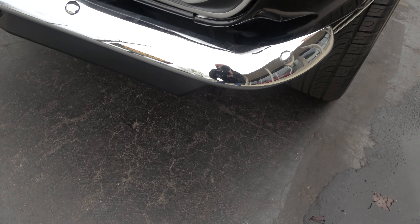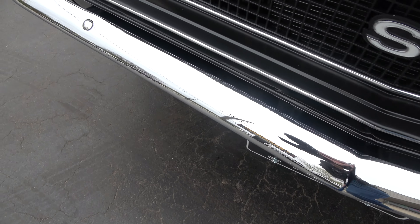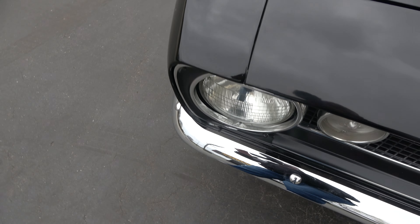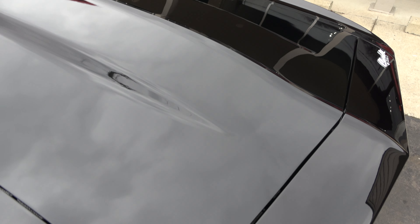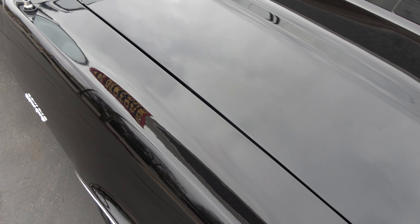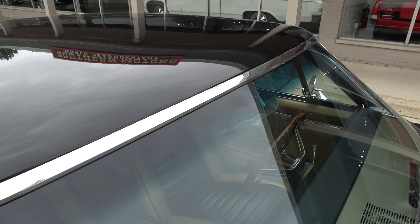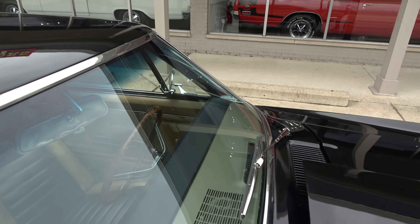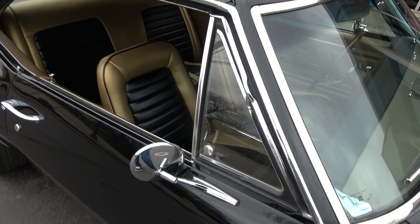Not a whole lot to really pick at on the car. Hits the road good. It's got the front and rear spoilers. It's got a big hammer coat front sway bar on the car. The car's nice and tight. Glass is nice on the car. It's got the dual chrome mirrors.